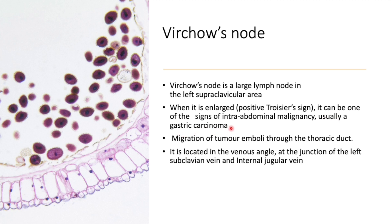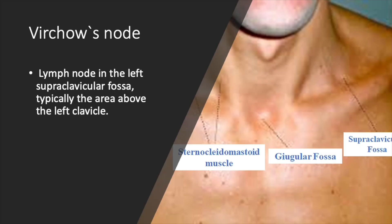Remember, testicular malignancy can also metastasize here. Metastasis is the migration of tumor cells producing a lesion distant to the primary site. The Virchow's node is located in the left supraclavicular fossa, at the venous angle — the junction of the left subclavian vein and the internal jugular vein.